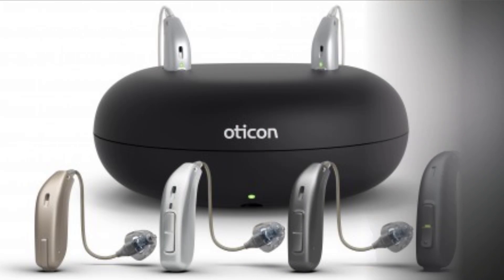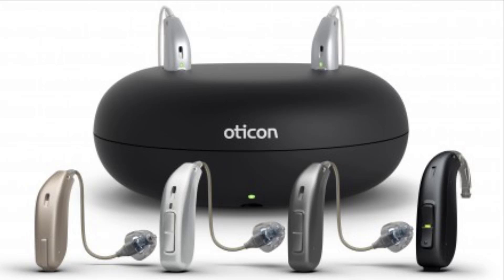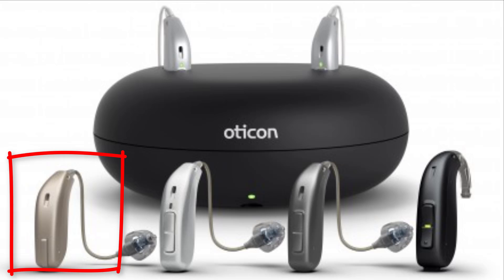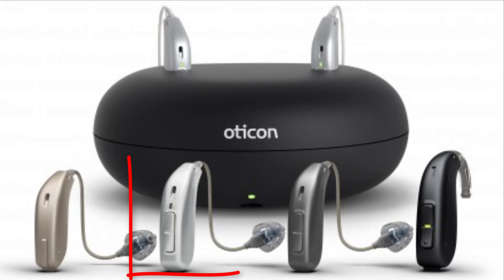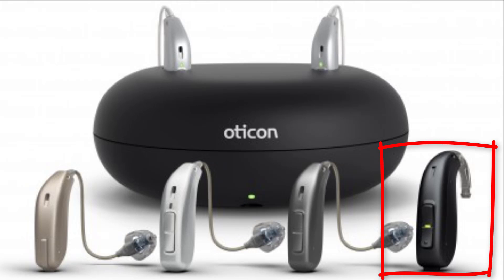The new Open S hearing devices come in three performance levels: the Open S1, which is their highest tier device, the Open S2, and the Open S3. There are also several different models: the Mini-Rite, which is a mini receiver in the ear; the Mini-Rite-T, which is their telecoil version; the Mini-Rite-R, which is the rechargeable version; and the BTE Power Plus, which uses a tube and an ear mold.